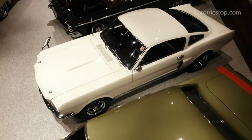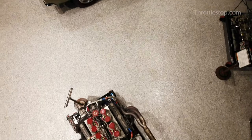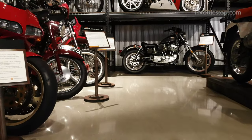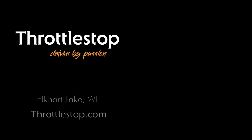At Throttle Stop, our motto 'driven by passion' isn't just a statement, it's an invitation. If you're passionate about cars, motorcycles and their history, Throttle Stop is the destination for you. Come view our showroom and see exactly how Throttle Stop is driven by passion.